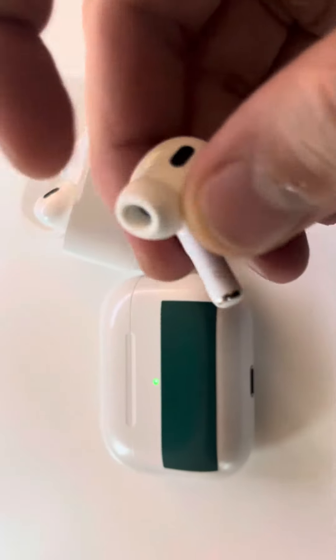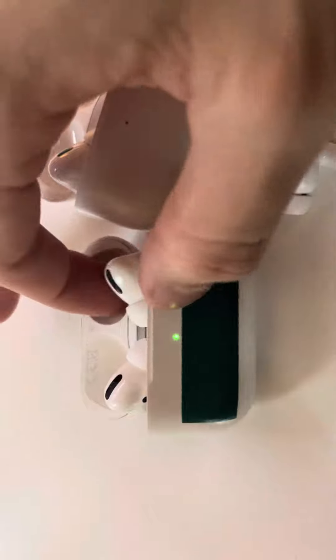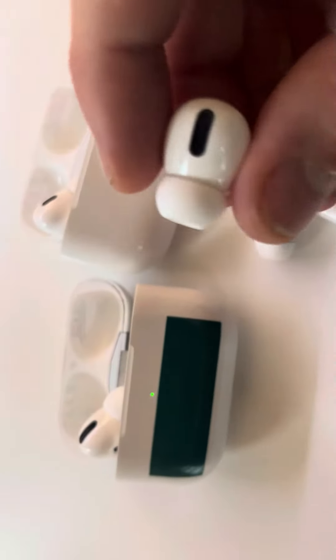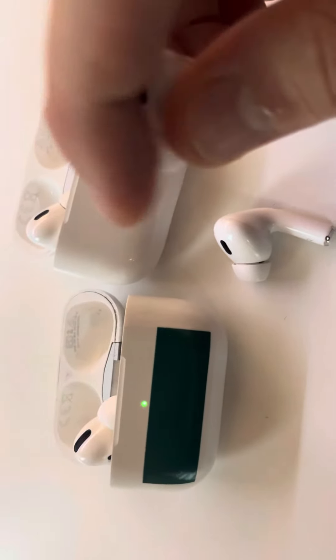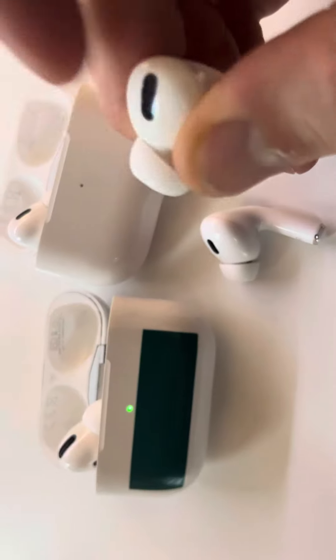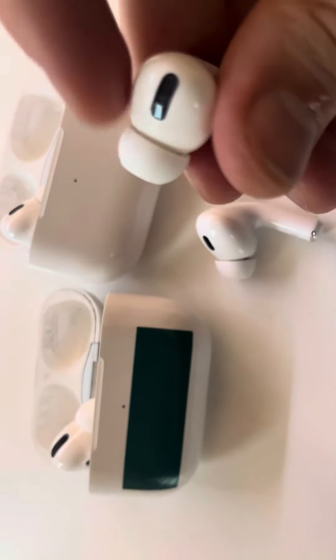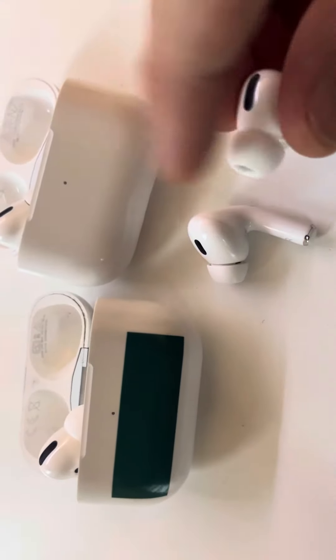Regarding the ear tips, they are exactly the same as the AirPods Pro first generation. Many of you have asked if they are actually the same. These ones are just a little bit bigger than the other AirPods, but they are exactly the same otherwise.